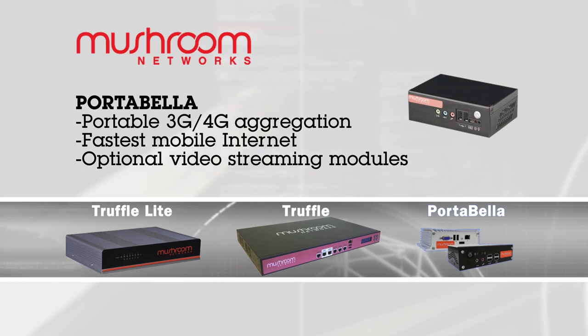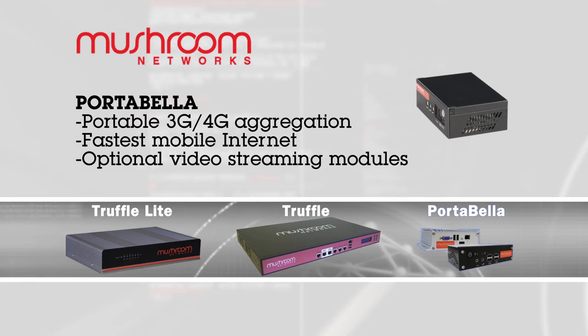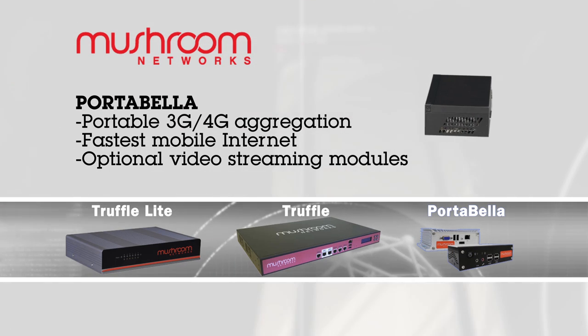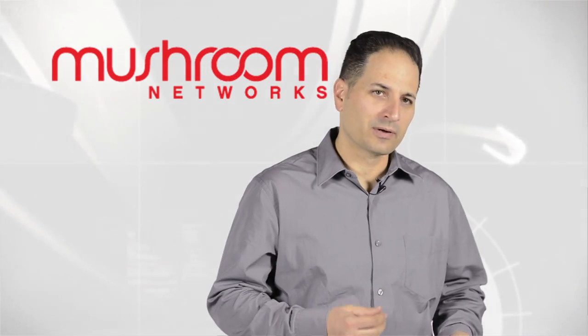If your application is completely based on mobile and portable, we have the Portavella unit, which is a small form factor that can be carried around and powered by a battery. By deploying a Truffle, we were able to combine a T1 with two business DSL lines to give us the speed that we needed.